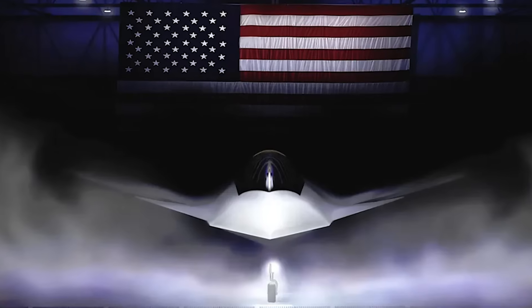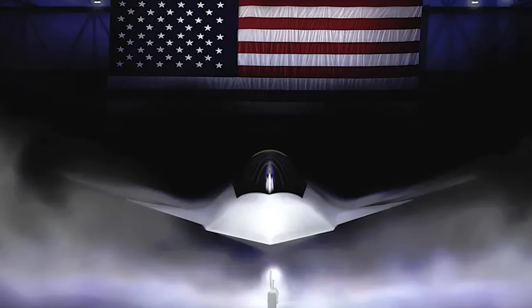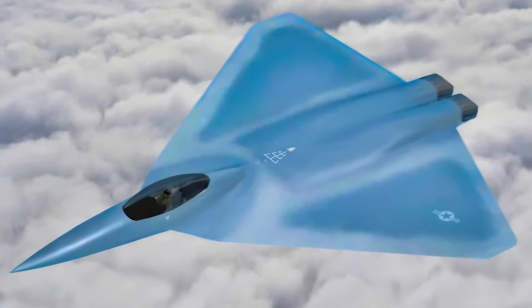But all of this is packaged into a production program with specific deadlines, which greatly distinguishes Boeing's brainchild from its almost direct, albeit distant, ancestor, the X-44, as well as other bold demonstrators.